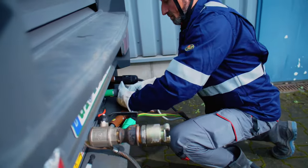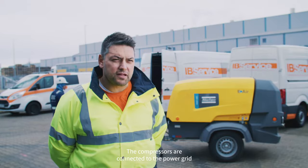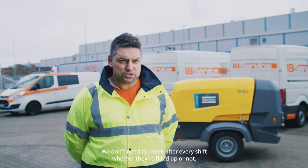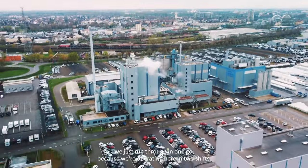We are currently using two electric compressors, H450. The compressors are connected to the power grid. We don't have any exhaust gas. We don't need to add fuel. We don't have diesel fuel. We don't need to check after every shift whether they're filled up or not. We just run through them in one go because we're operating here in two shifts.